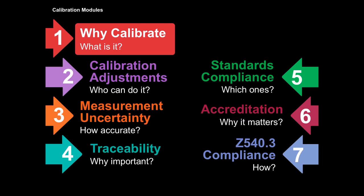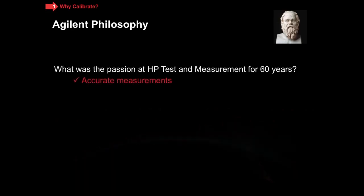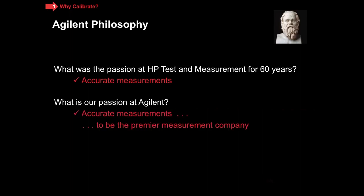Before we begin, I want to talk just a little bit about philosophy. For 60 years, the philosophy at Hewlett-Packard Test and Measurement was all about accurate measurements. That's what we did. And since the year 2000, you know us as Agilent Technologies. We are the premier measurement company, and we strive, just as HP did, to always make as accurate a measurement as absolutely possible at every step in the product lifecycle — when we're designing instruments, when we build them, and when we calibrate them.